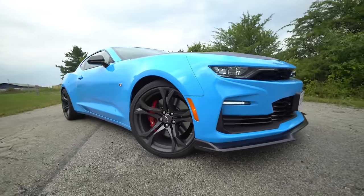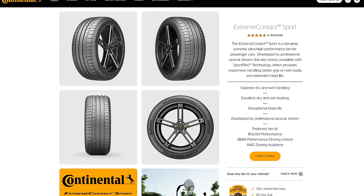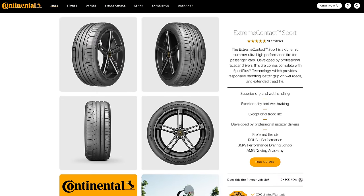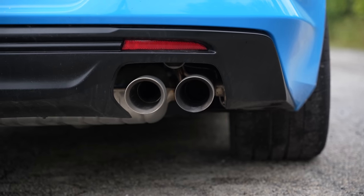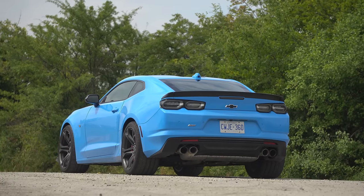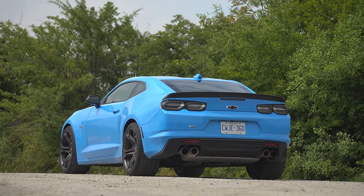What would be a Continental recommended tire for a Camaro? The Extreme Contact Sport. Moving to the back — do you like the exhaust tips? I mean, they're real, can't complain. Let's listen to it from the outside. Good sound — it is a good sound, but it's not the best sound.